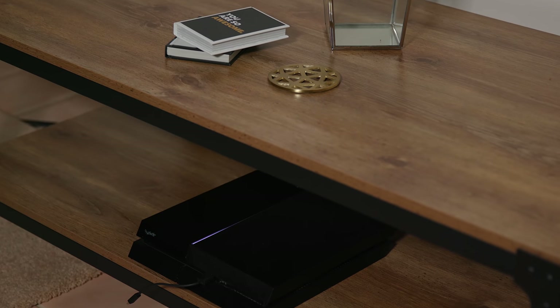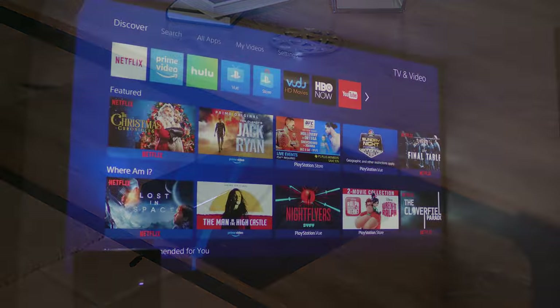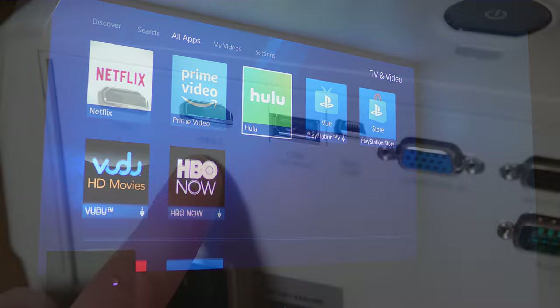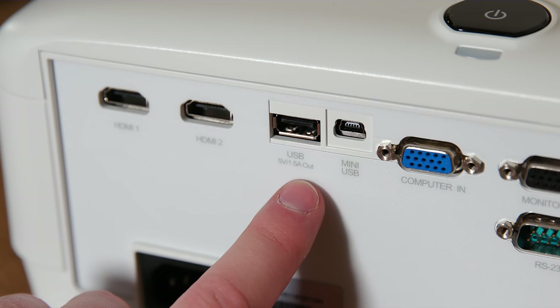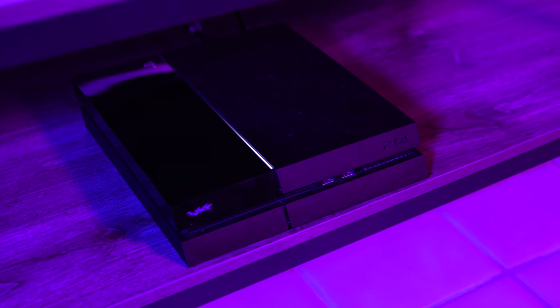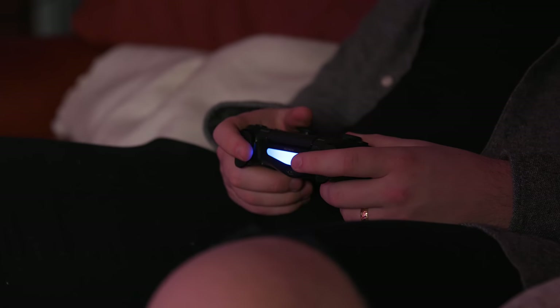I didn't do that though, because they only use a launch-day PS4, which I actually gifted them for Christmas last year, and for normal people it's actually really great. Now the projector supports powered USB, so you could use a Chromecast or a Fire TV stick if you wanted. But for less than $300, you can get a box that does Netflix, Hulu, PlayStation TV, YouTube, and plays triple-A games. So a PS4 it is.